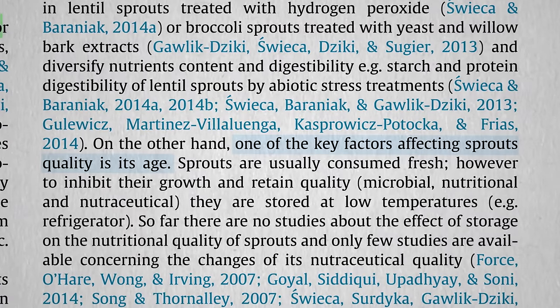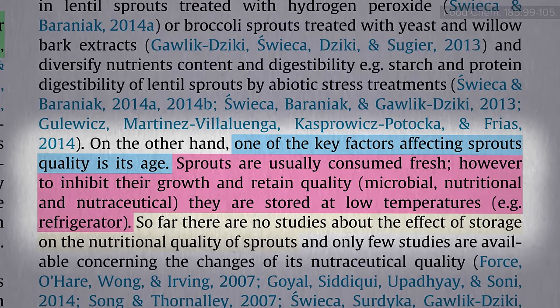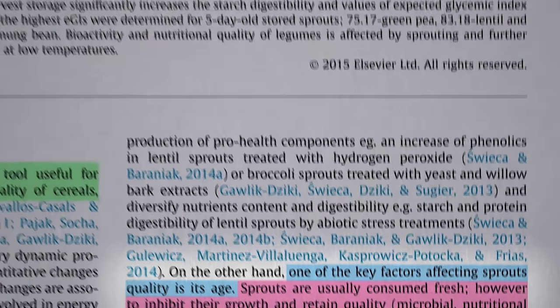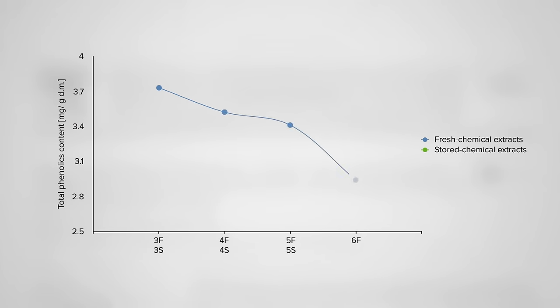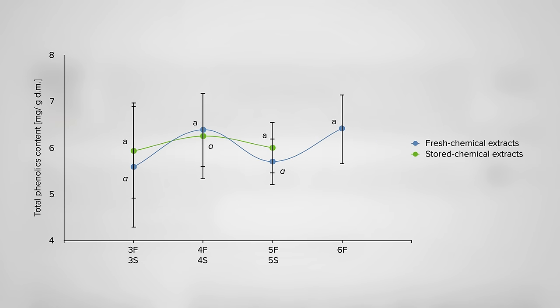What about then storing them in your fridge? Sprouts are usually consumed fresh, but to keep them fresh we usually stick them in the fridge. There haven't been any studies about the effects of fridge storage on the nutritional quality of sprouts until now. On days three through six, you can see the phenolic phytonutrient content of sprouted peas decline — but keep them in the fridge, and they go up instead. The same thing with mung bean sprouts, which are the typical bean sprouts. Whereas in lentils, no significant difference. We should still keep them in the fridge to prevent spoiling, but the best way to ensure maximum nutrition is to store them at body temperature by eating them.